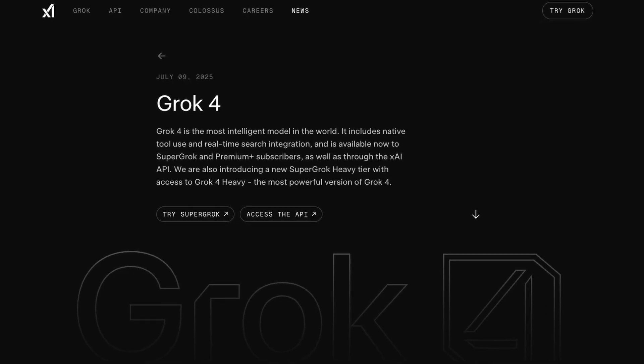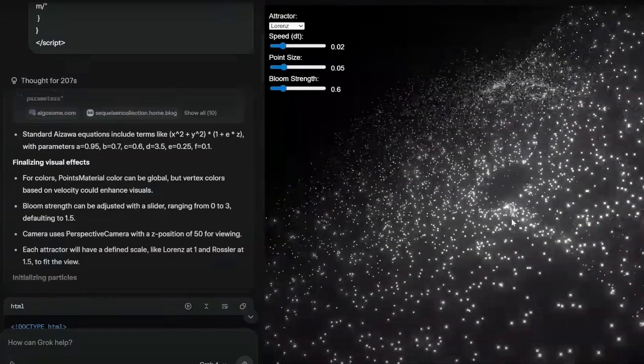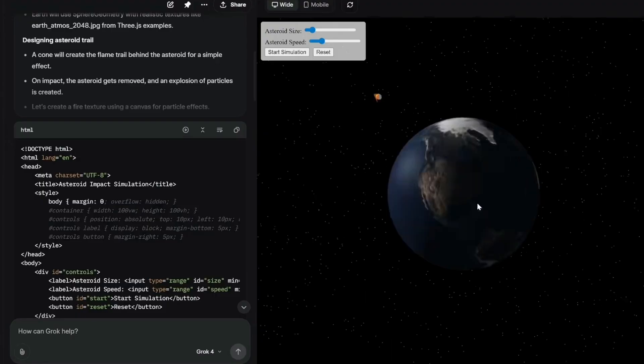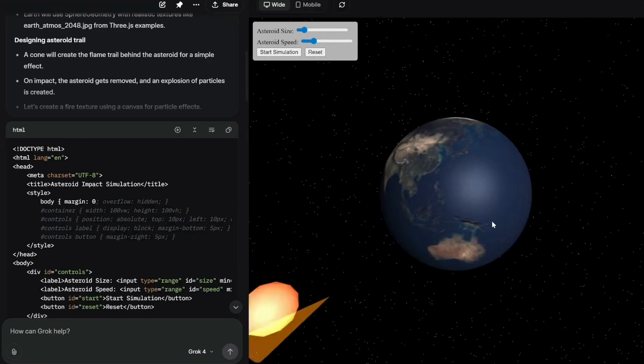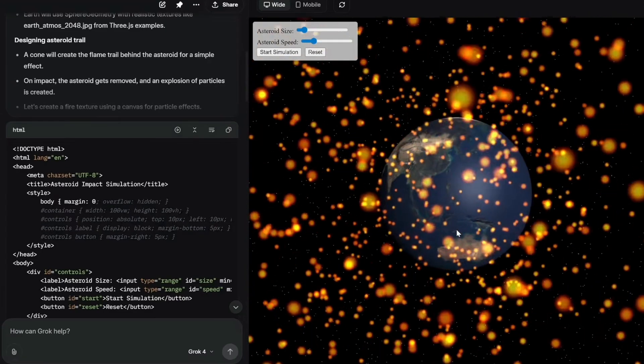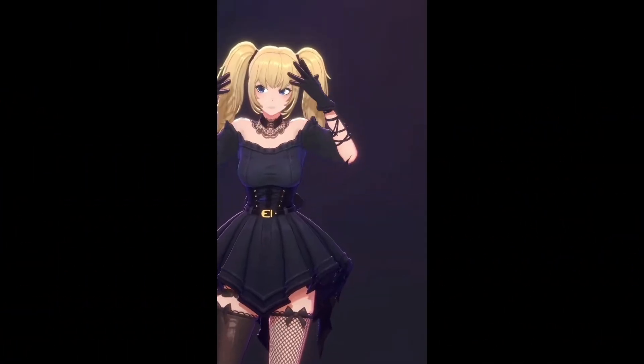Grok 4 is here, and honestly, it's kind of mind-blowing. Look at this — you can ask it to create an interactive galaxy visualizer, and with one prompt it builds this entire 3D universe that you can navigate through. You can morph it into different shapes: neural networks, DNA helixes, and look at these particle effects. But wait, it gets crazier.